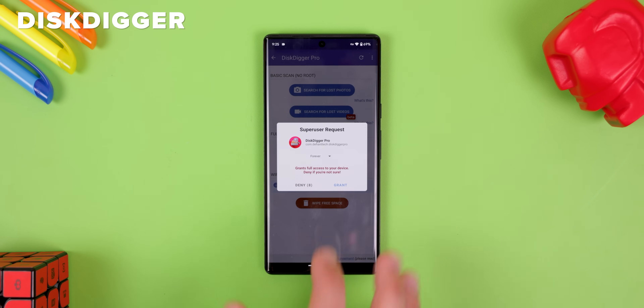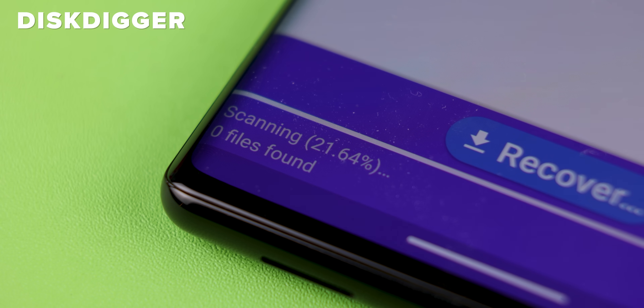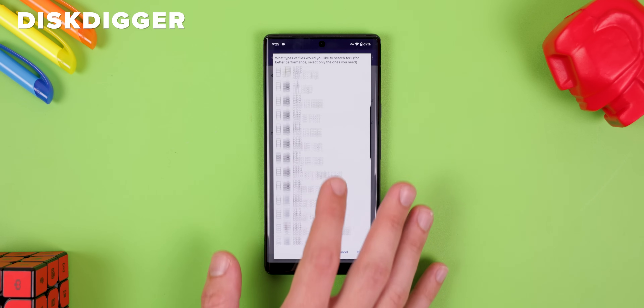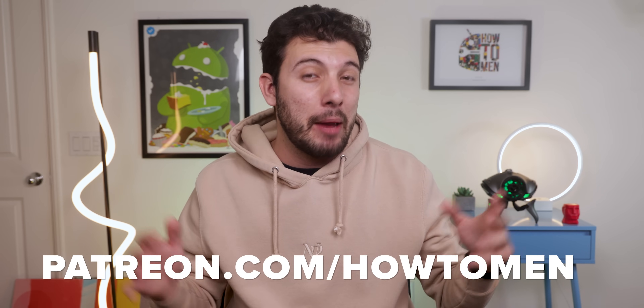If you have root, you'll have a better chance of recovering those deleted files that were once stored on your internal storage, especially if the deleted information was within an app's database. The only app that gets the job done is DiskDigger. Once you give it root access, it'll dig deep into your internal storage to hopefully recover those deleted files. The free version will just scan for photos and videos, while the pro version will let you look for any type of files. The pro version is just $3, and the developer was kind enough to give me some promo codes to give away on my Patreon page.